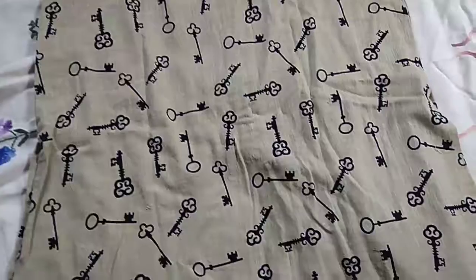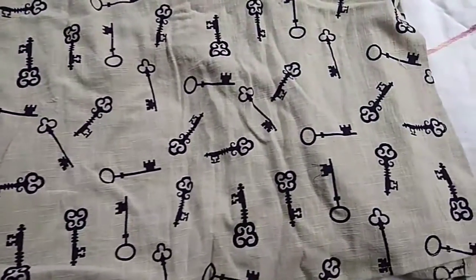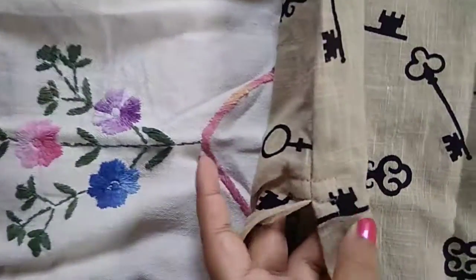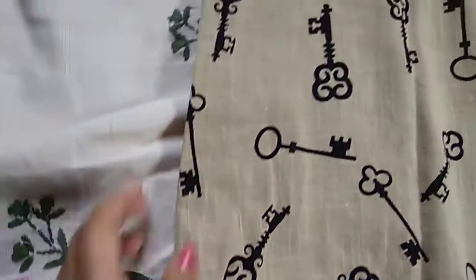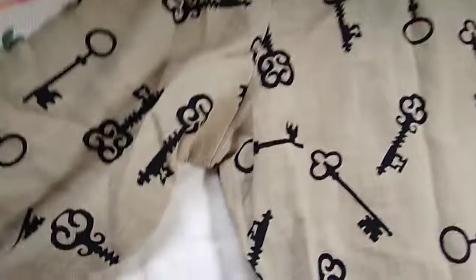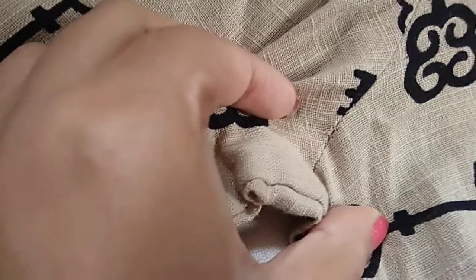The quality of this is good, but the only thing is that the stitching of this kurti is not that good. Overall though, the kurti is really good.